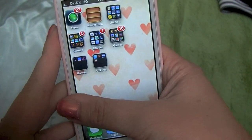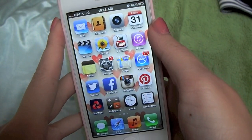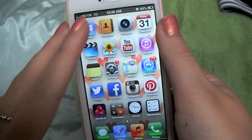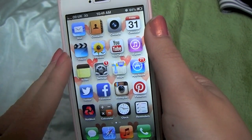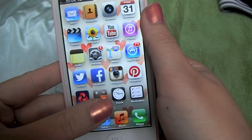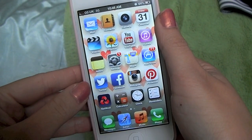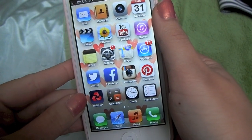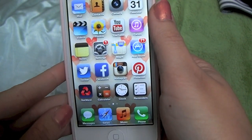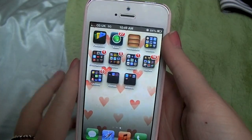My background is a really cute hat one I got off Google. Here I've got mail, contacts, camera, calendar, videos, photos, YouTube, iTunes, notes, settings, maps, and the App Store - all the ones that come with the phone. Then I have Twitter, Facebook, Instagram, and Pinterest - my most used apps. I also have Natwest for banking, the calculator, clock, reminders, and then messages, Safari, music and phone down the bottom.